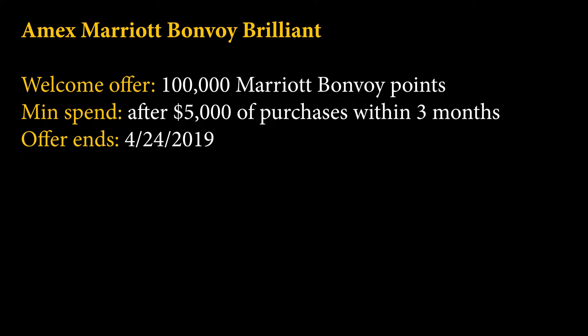Diving into the signup bonus, the limited-time signup bonus is going to be 100,000 Marriott Bonvoy points after spending $5,000 within the first three months. This offer ends on April 24th of 2019.